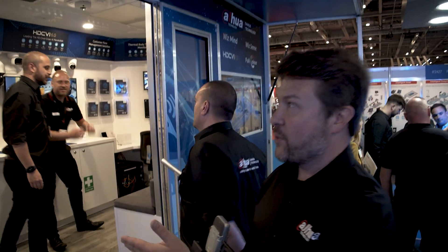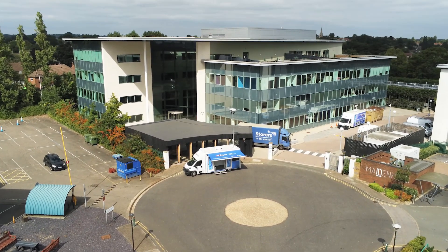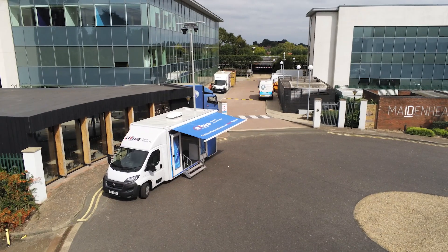Here we have Innovation Van One. This van joined us about 18 months ago during the early stages of the pandemic in the UK and Ireland — such a tremendous success that we brought in a second innovation van more recently. This tool has enabled us to get out and visit customers, support our installers and distribution partners, and crucially allow end users to get hands-on with the products — to see, feel, touch, and experience the quality of the DAPWA product portfolio.